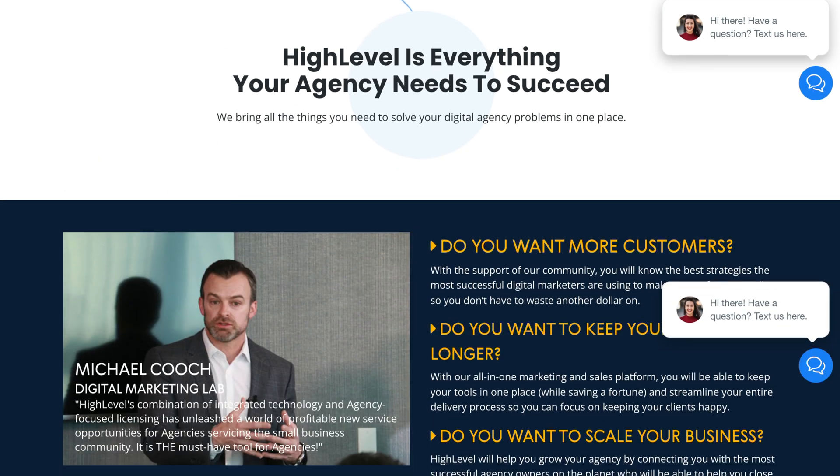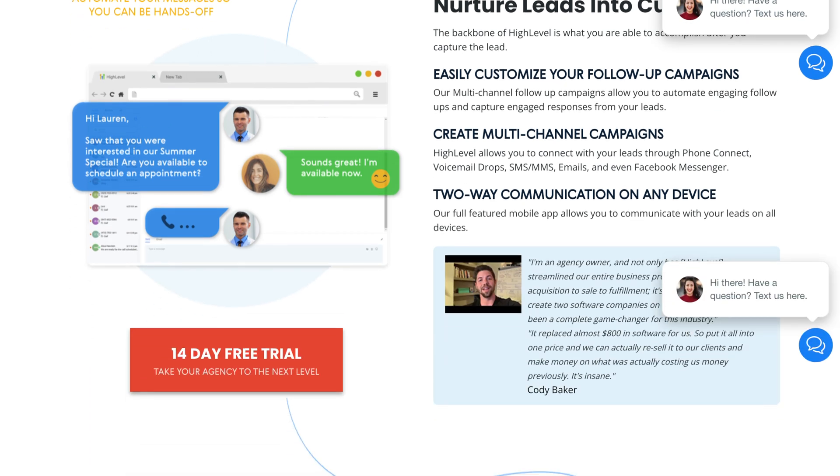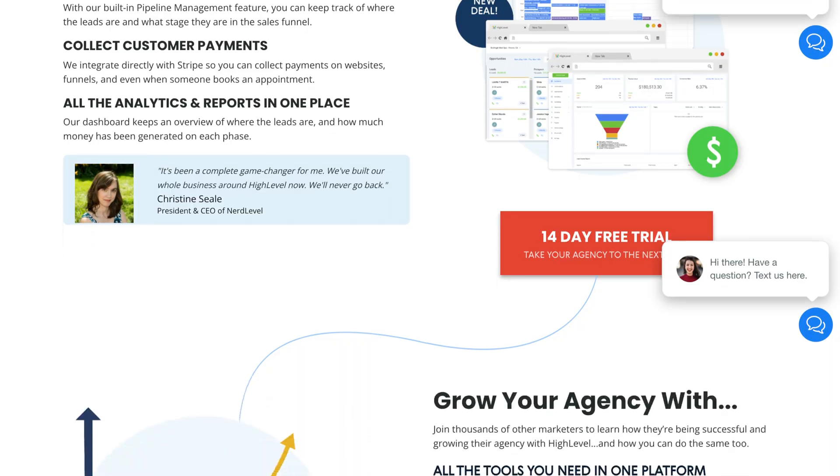This is probably my favorite system that we use in our online business, and we've been using it for quite some time now and it's just getting better and better. That system is called Go High Level — it's an all-in-one CRM and marketing tool actually designed for marketing agencies. Because of that, you can't just sign up directly; you have to find a service provider that will give you an account.